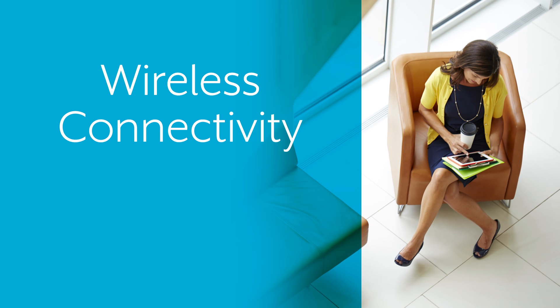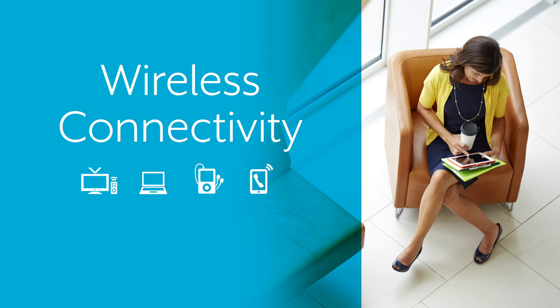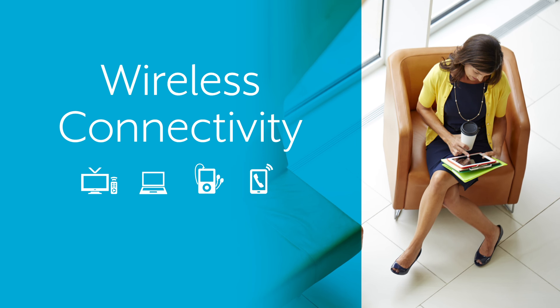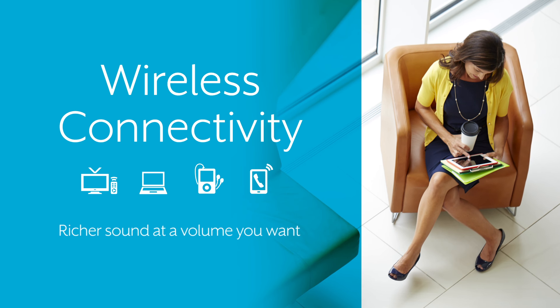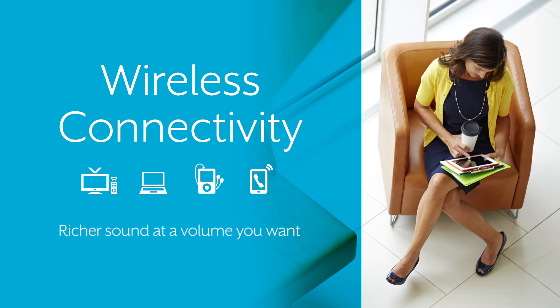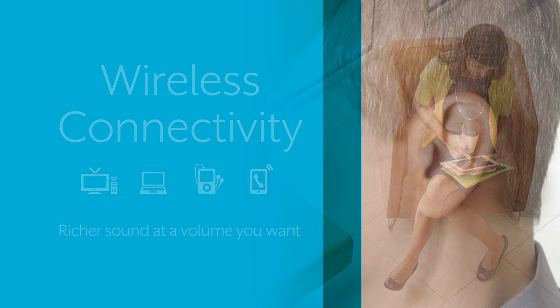Today, wireless sound from your TV, computer, MP3 player, or phone can be sent right to your ears at a volume you control. Direct connections like this result in richer sound, meaning you can listen at a volume you want without having to turn the volume up loud in the room.